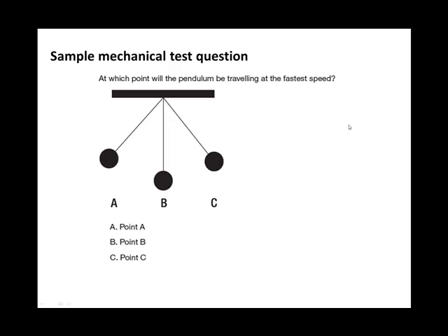Let's look at a pendulum system. Which point will the pendulum be travelling at the fastest speed? If we start at point A and let it swing, it goes backwards and forwards. At points A and C the pendulum is coming to rest, running out of speed before returning. Therefore, it will be travelling fastest at point B — that's the correct answer.